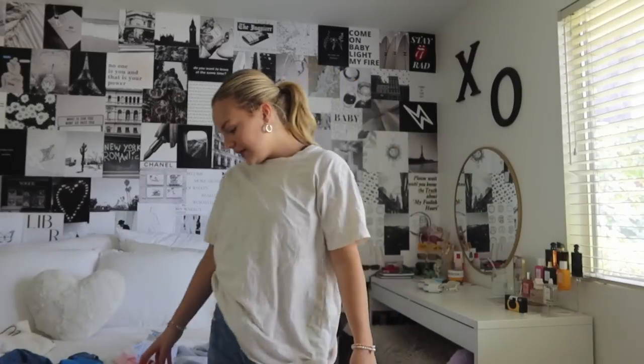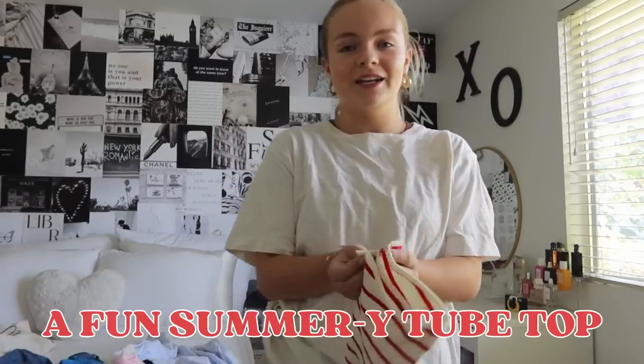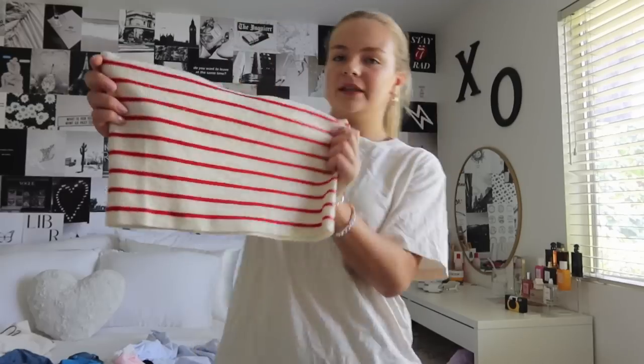Moving into some more fun things — I think it's super important to have a fun summery tube top. This one is from Cider and I love it. It's perfect for summer and you can wear it under so many things: overalls, with jeans, jean shorts, with a skirt. You can wear it so many different ways and it's super comfy and perfect for summer.